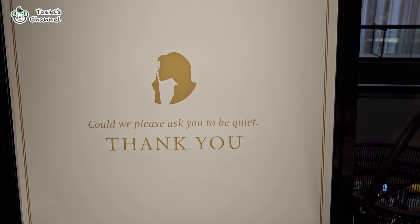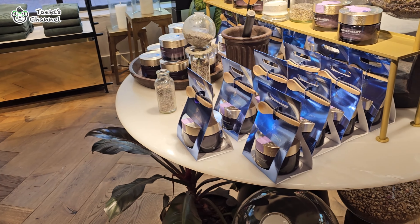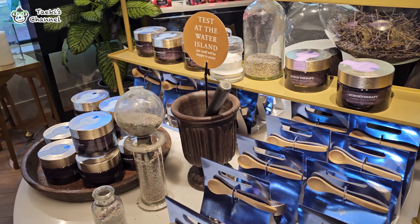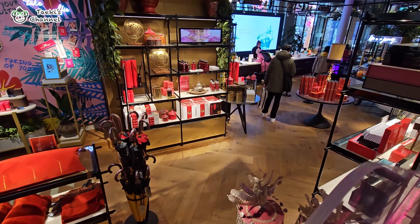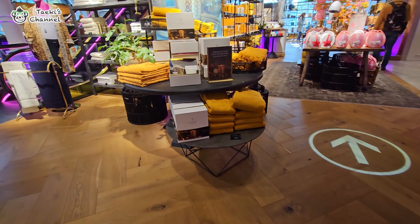We stopped by the House of Rituals as the place looked interesting. It's a brand new holistic shopping and lifestyle concept in town. Shoppers are able to discover a range of exclusive and unique collections and navigate a journey of personal well-being.